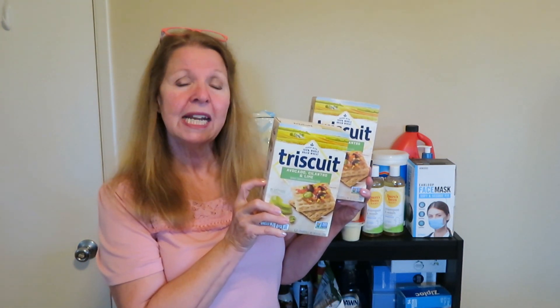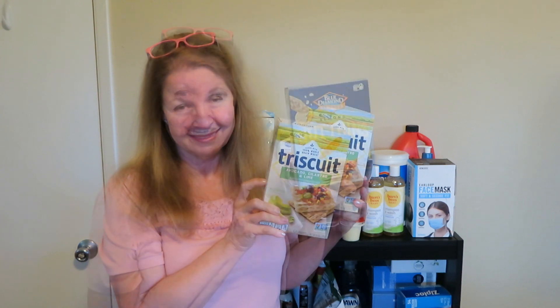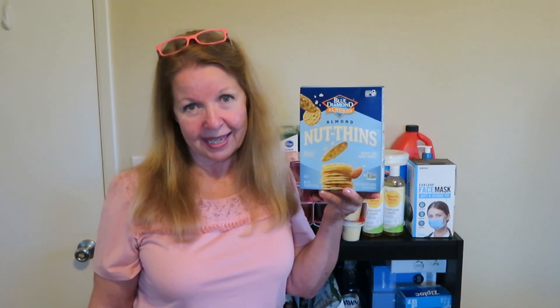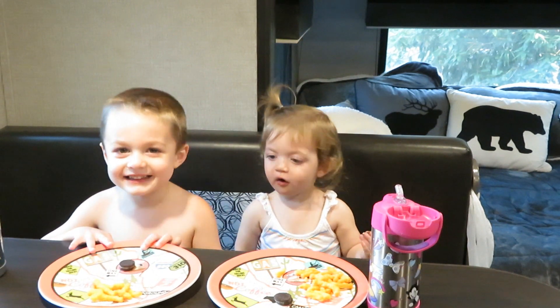Next I bought two boxes of Triscuits — the avocado cilantro lime flavor, which is my favorite. I also bought a box of Blue Diamond Almond Nut Thins; these are really good and add a different flavor profile to your prepper pantry. It's nice to have variety, but if you haven't tried something before, buy one first and try it. If you like it, go back and get more — don't stock up before you know your family will enjoy eating it.